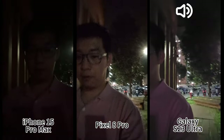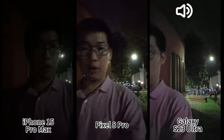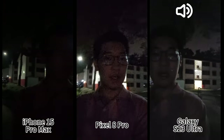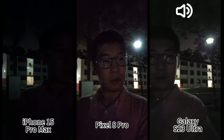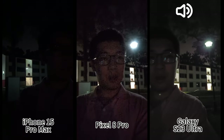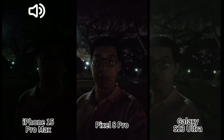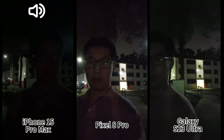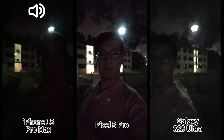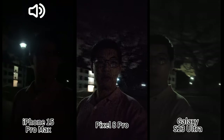This is a very very dimly lit place. It's quite obvious that Pixel 8 Pro is doing the best here — at least it's the brightest and the colors are still sort of okay. Samsung is darker than Pixel and the colors seem off. The iPhone is very dark, I can't really see much. So although the Pixel is very noisy, I'd say it is the best of the three.